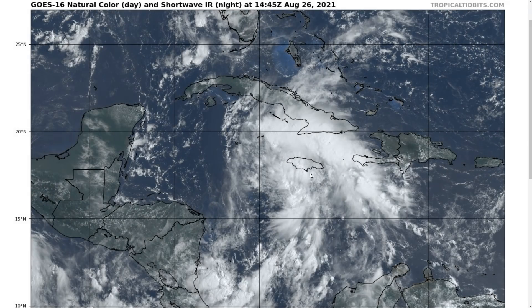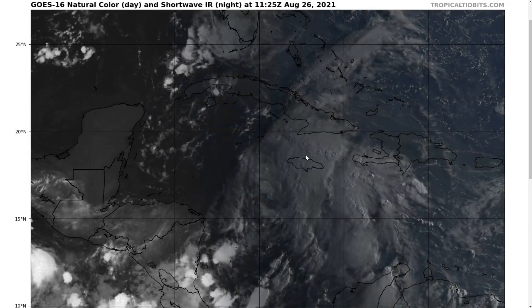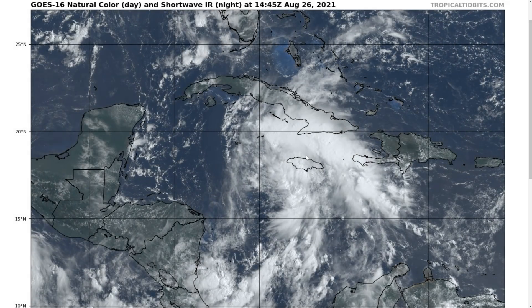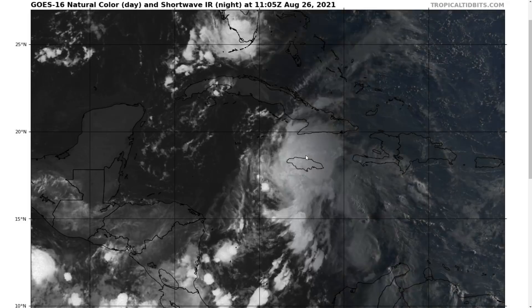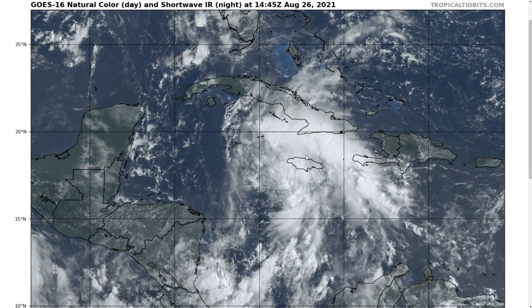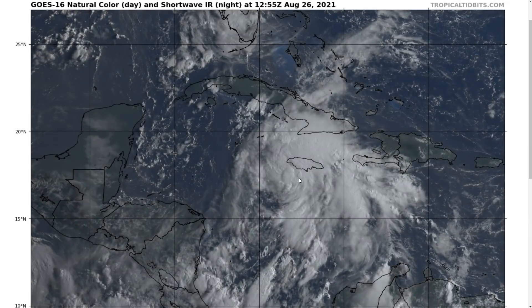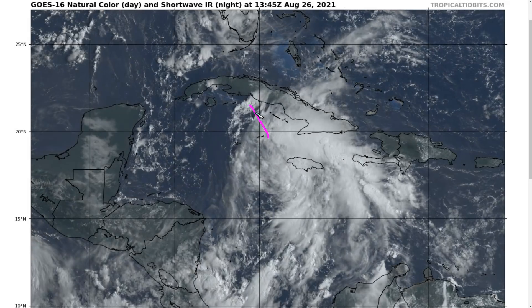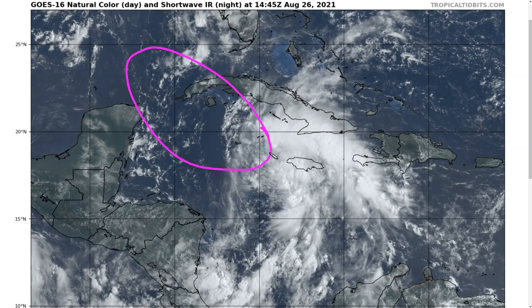This is newly minted Tropical Depression 9, formerly Invest 99L, which we discussed in yesterday's video. We've seen some pretty significant evolutions of this disturbance since yesterday, and in the last 24 hours the forecast for this system has been evolving in fairly rapid fashion, so everyone should be paying attention as it is now developing and moving into the northwestern Caribbean, where we're going to see the Cayman Islands and western Cuba taking some rough weather over the next couple of days.